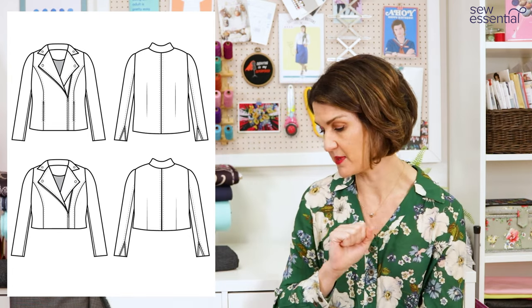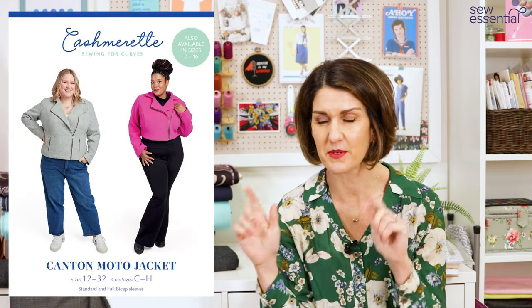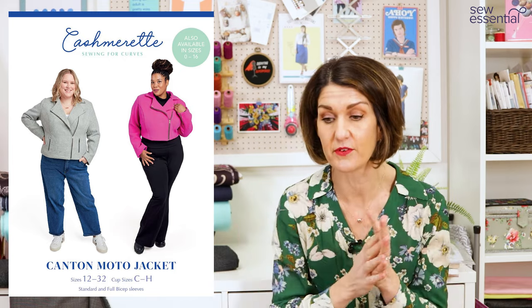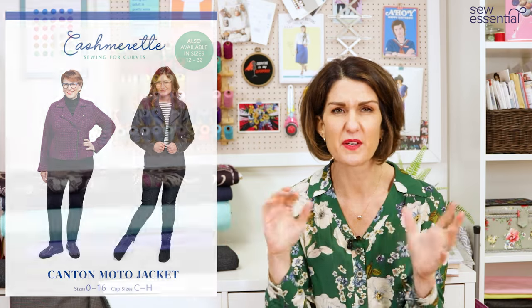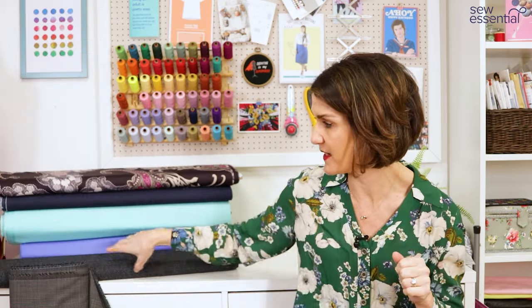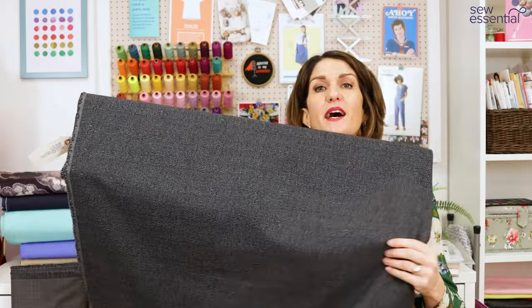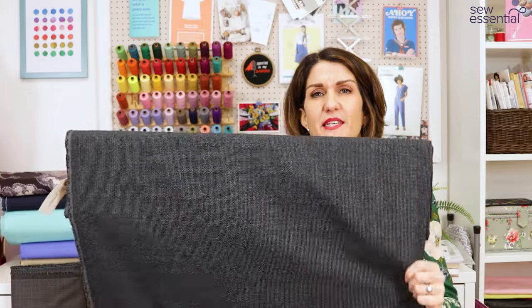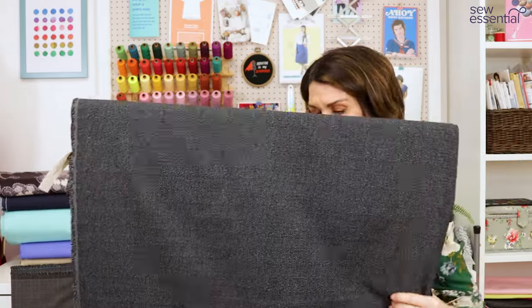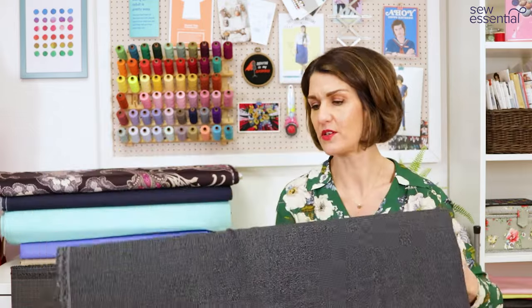If you want to sew the biker jacket in leather, I've got tips on our blog about that — things like using a Teflon or leather sewing foot and the right needles. I'll put a link below. The fabric I chose is this cotton melange suiting fabric in a classic black tweedy effect — I think it might be a deadstock fabric too. I just thought it would look great in that sort of classic black tweed-effect fabric.